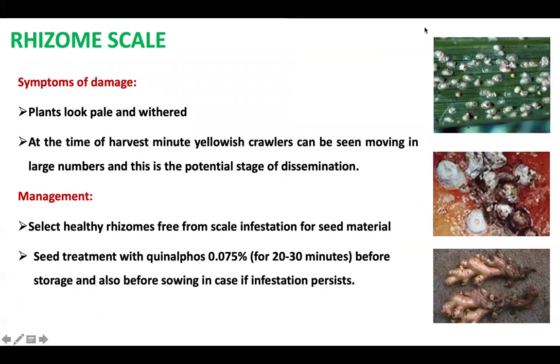Coming to another pest, rhizome scale — scale insects stick on the leaf, pseudostem, as well as the rhizome. Both nymph and adult suck the sap, causing the plant to look pale and wither. At the time of harvest, minute yellowish crawlers can be seen moving in large numbers, and this is a potential stage of dissemination.